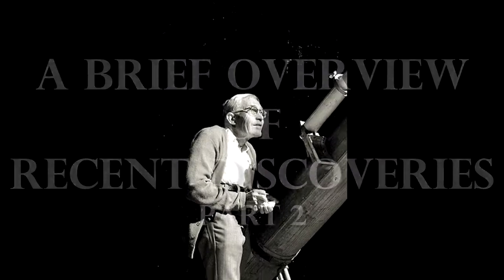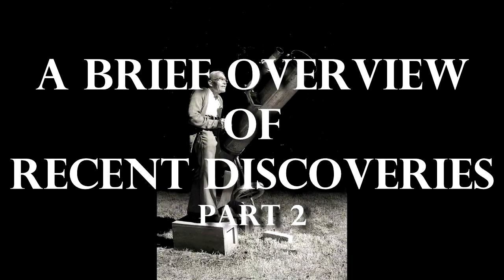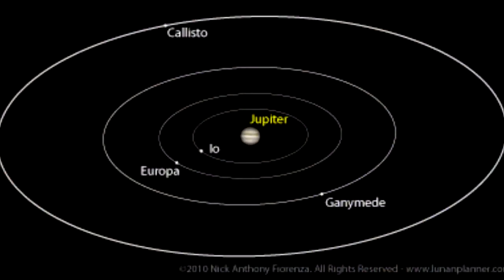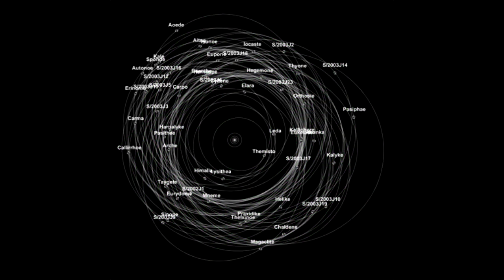We landed on the moon! How many moons do you think Jupiter has? We're up to 67 for Jupiter, although very likely it has more than that.